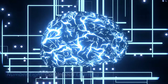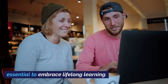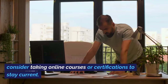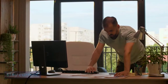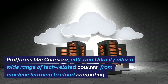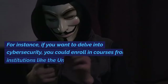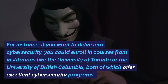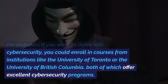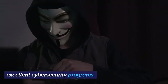Number 8: Continuous Learning. The tech industry is ever-evolving, so it's essential to embrace lifelong learning. Follow industry news, read tech blogs, and consider taking online courses or certifications to stay current. Platforms like Coursera, edX, and Udacity offer a wide range of tech-related courses, from machine learning to cloud computing. For instance, if you want to delve into cybersecurity, you could enroll in courses from institutions like the University of Toronto or the University of British Columbia, both of which offer excellent cybersecurity programs.